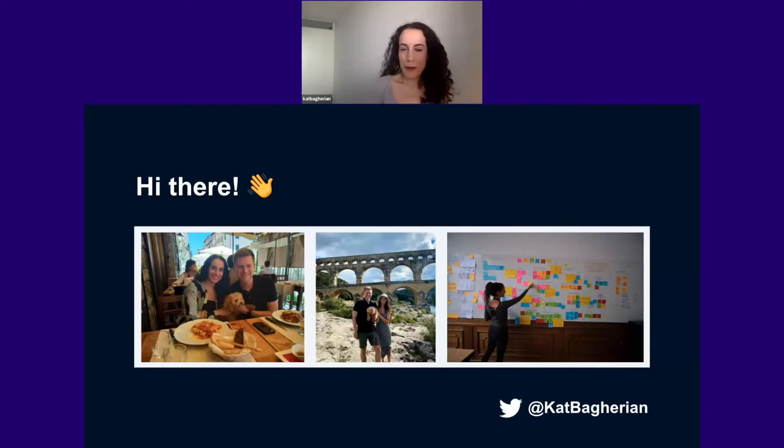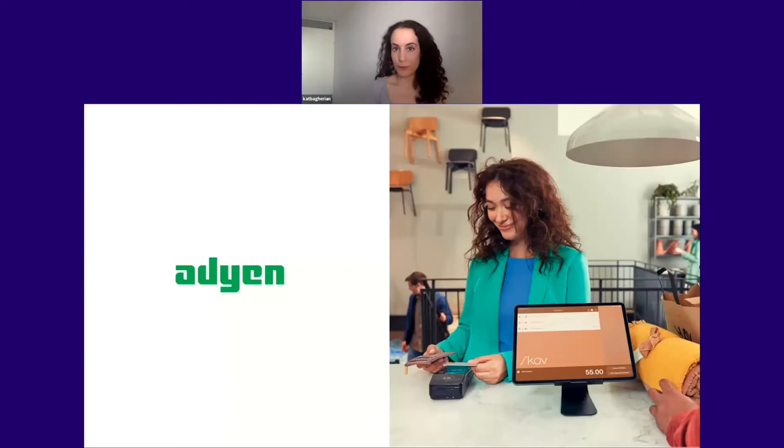You may not be familiar with ADN, but chances are your money has passed through our platform at some stage. We are a payment service provider — we work with international companies like Uber, Spotify, and H&M, helping them accept and manage payments online and in-store, providing insights and other financial products, all in one single global solution.